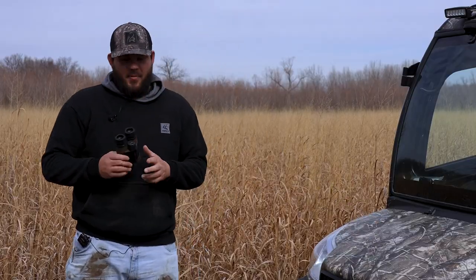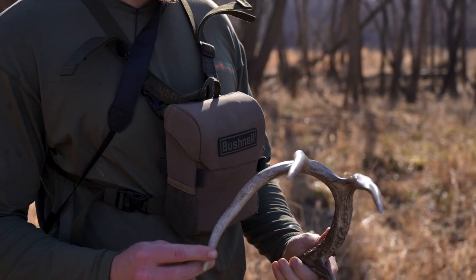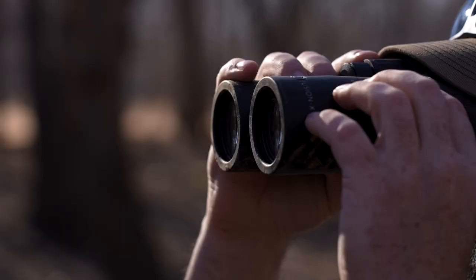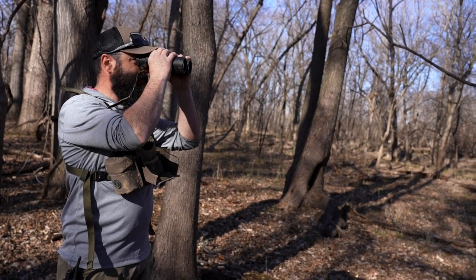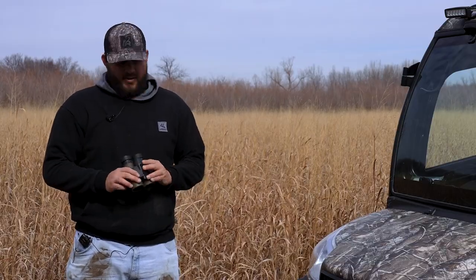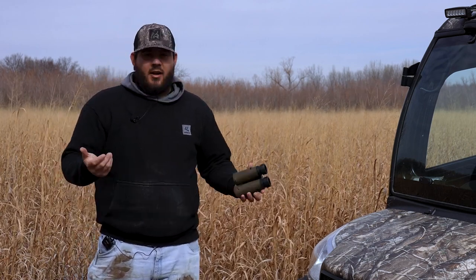A great pair of binos can save you a lot of leg time when you're in really open areas. Being able to glass and see if something looks like the tip of an antler — you put up your binos and you can make that decision on what it is. These are the Bushnell Primes, the ones I'm using right now. I think it's a great option and for a lot of people it's a really affordable price point as well.